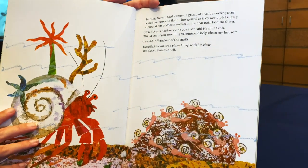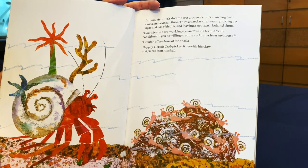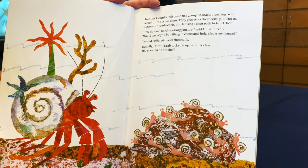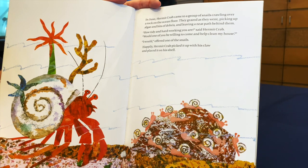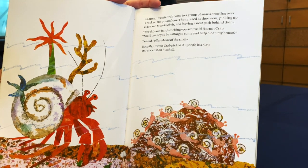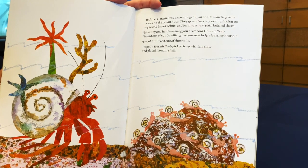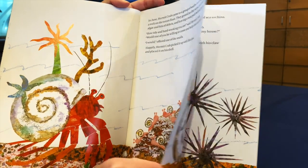In June, Hermit Crab came to a group of small snails crawling over a rock on the ocean floor. They grazed as they went, picking up algae and bits of debris and leaving a neat path behind them. How tiny and hard-working you are, said Hermit Crab. Would one of you be willing to come and clean my house? I would, offered one of the snails. Happily, Hermit Crab picked it up with his claw and placed it on his shell.